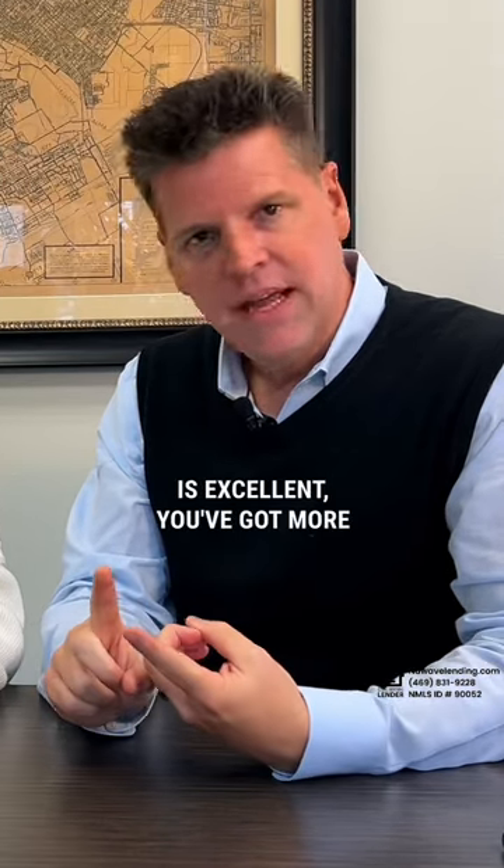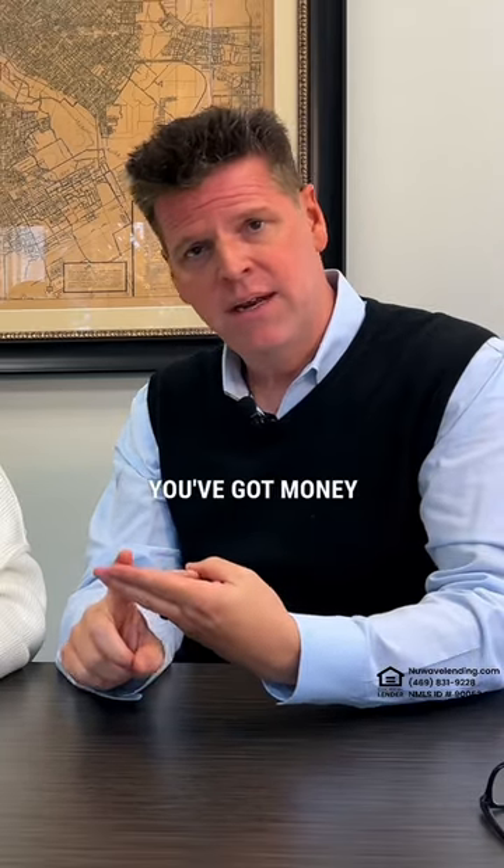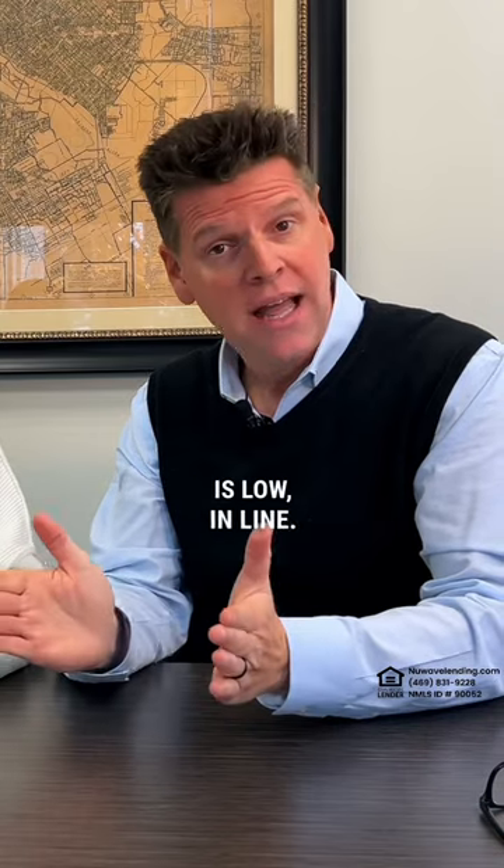If your credit is excellent, you've got more than enough money for your down payment — it could be as little as 3% or more for conventional. Great credit, money for down payment, and your debt-to-income ratio is low and in line.